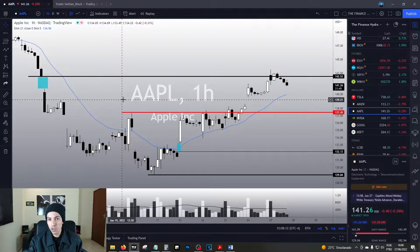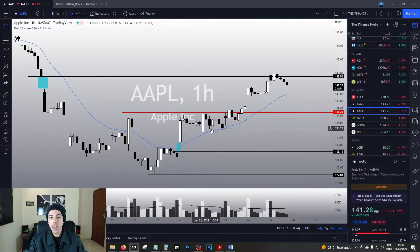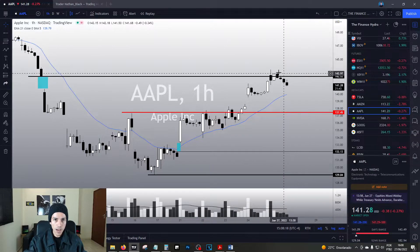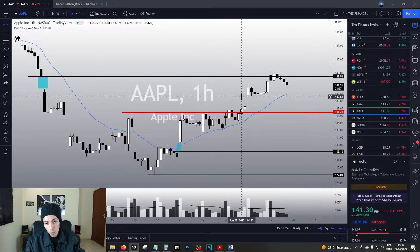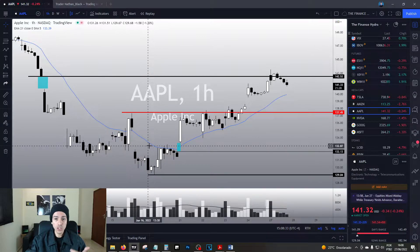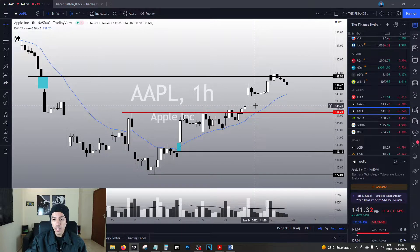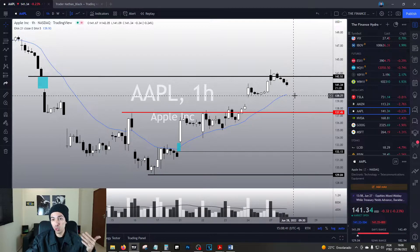Is the momentum reversing? No, the momentum is not reversing — the trend is still clearly bullish because Apple is still making higher highs and higher lows. However, is it the time to buy? No. The time to buy was during the breakout or preferably at lower levels. Right now it's not the time to buy, but Apple could offer another opportunity.